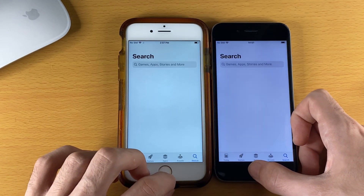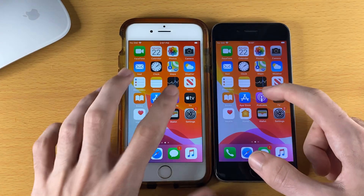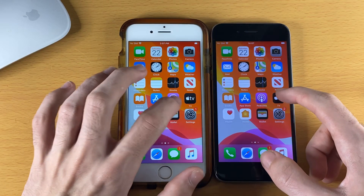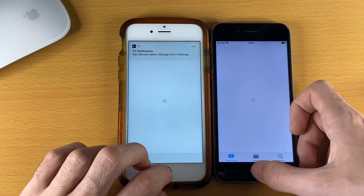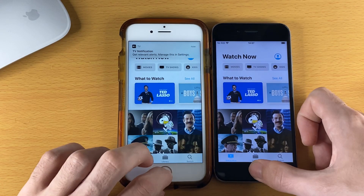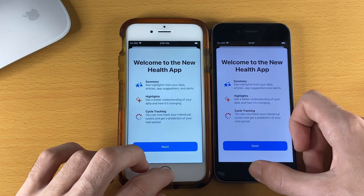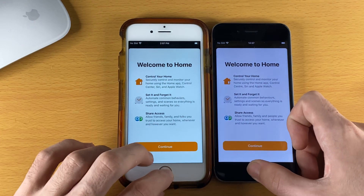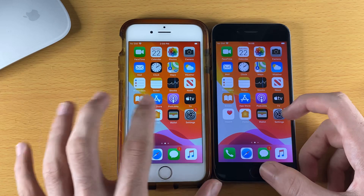App Store — iOS 13.6, I believe. Podcasts — I did that badly so we won't do that one. TV — iOS 13.6.1, by a bit of a margin. Health — about the same. Home — iOS 13.6 actually won that one. Wallet — iOS 13.6 slightly.